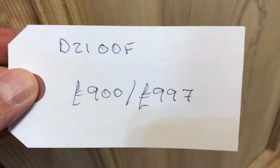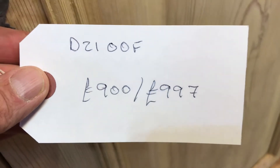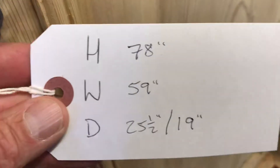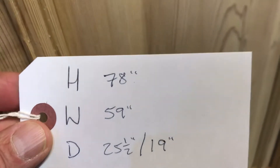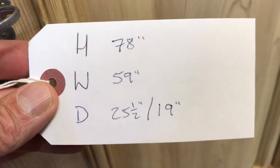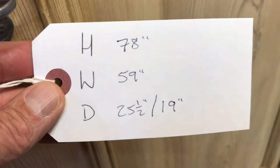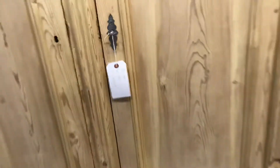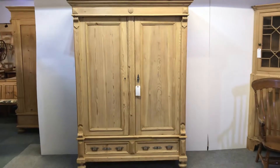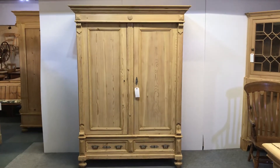The code number is D2100F. The price is £900 as it is, or £997 if you'd like me to wax it for you. Height is 78 inches, width at the widest point is 59 inches, depth at the deepest point is 25 inches, and the internal depth — the important depth — is 19 inches. A nice old sturdy pine wardrobe.